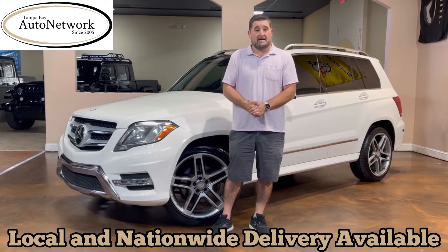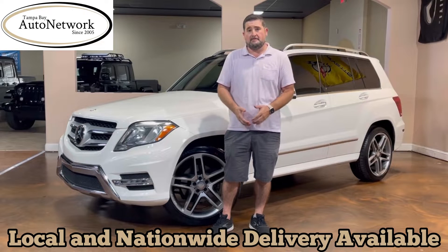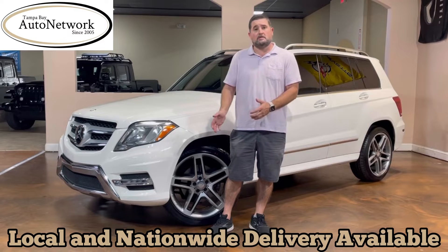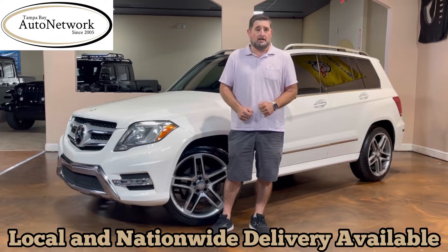Hi and thanks for joining us again. Robert with Tampa Bay Auto Network here to do a walk around with you on this 2015 Mercedes-Benz GLK 350. The point of our walk arounds is easy — transparency — to show you the things that will not show up in our 100 high definition photos located on our website.